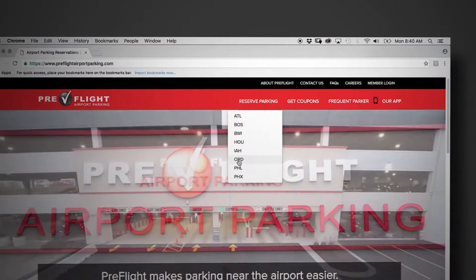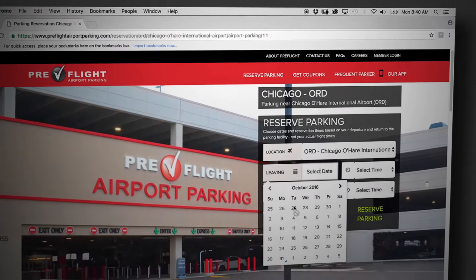Before you arrive, you can make a reservation for space online. You choose where you want to park.